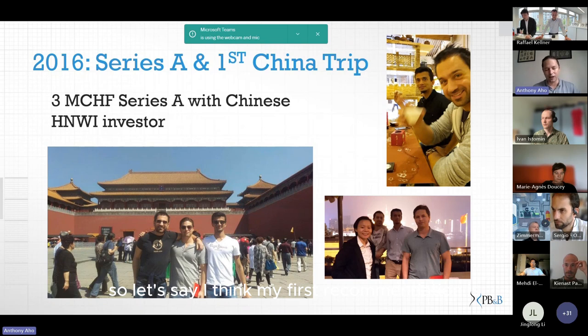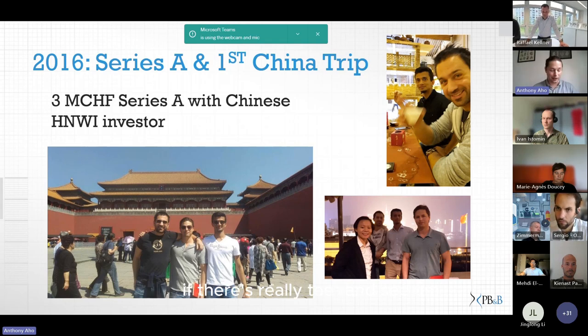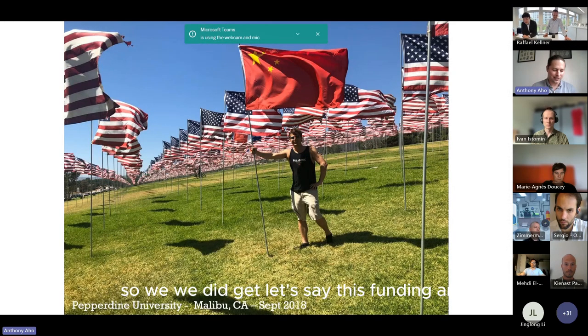My first recommendation is: if you're interested in that market — and everybody is — you have to first assess whether there's really the demand and what is different compared to Europe, the US, or other places where you're pursuing expansion.